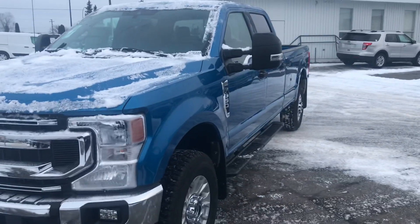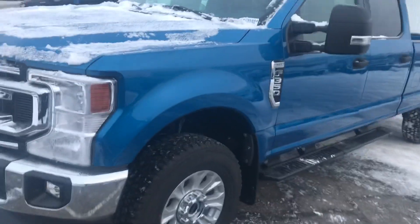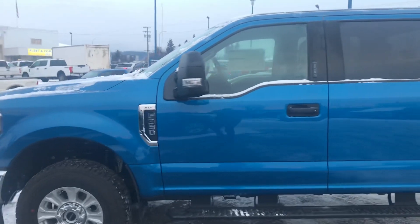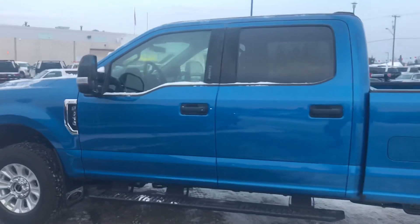Hey Dave, Kevin over here at Prince George Ford, how you doing today? I just wanted to make you a quick walk-around video before it started to get too dark here on our 2020 F-350 XLT. This one is powered by a 7.3-liter eight-cylinder engine — the Godzilla engine, as we like to call it.